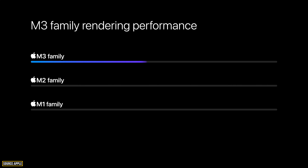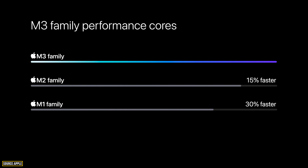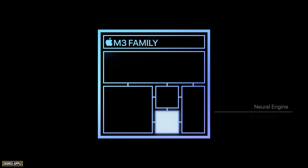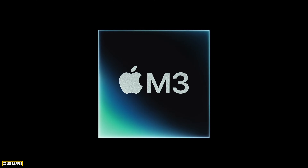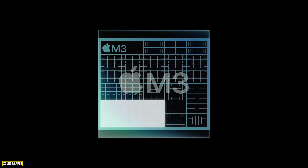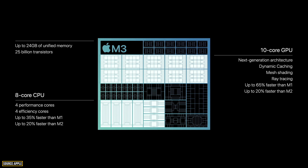In terms of GPU rendering, we get two times faster performance, along with a 30% faster CPU. There's also a faster 16-core Neural Engine and an advanced media engine. The base M3 chip features an 8-core CPU and 10-core GPU with up to 24 GB of unified memory.